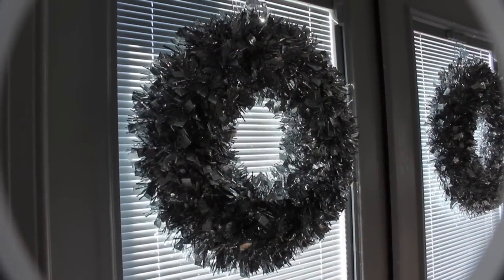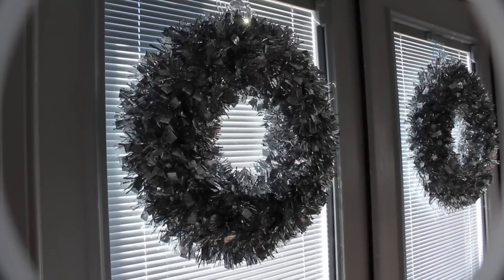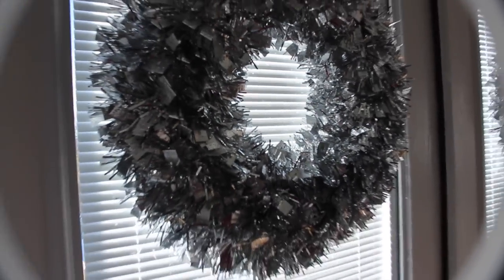I don't think the lighting will pick up on these too well, but I have two silver wreaths that I also picked up from Target this year. They were only like $8, so very inexpensive. It's just garland. These ones don't have any ornaments on them like the other one, but they're still really pretty.